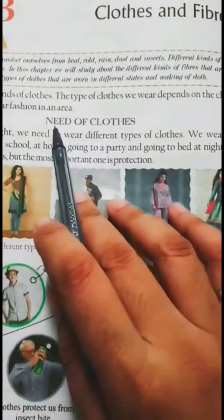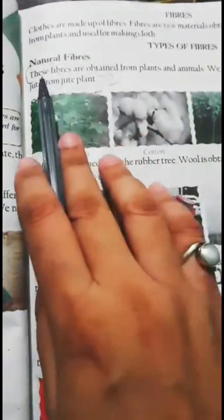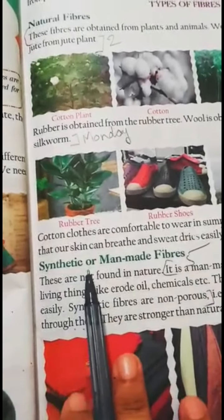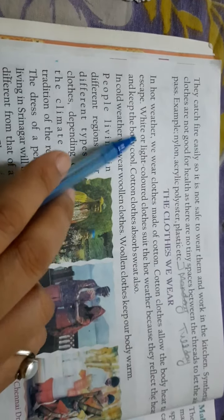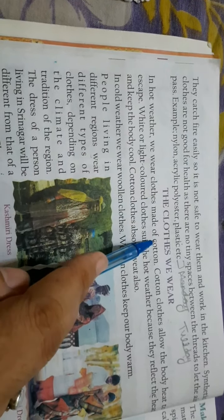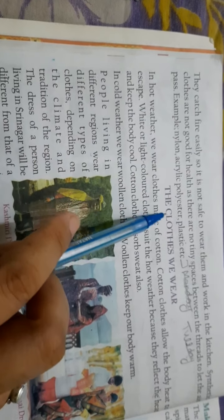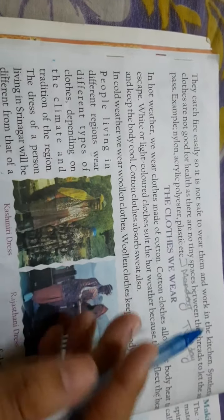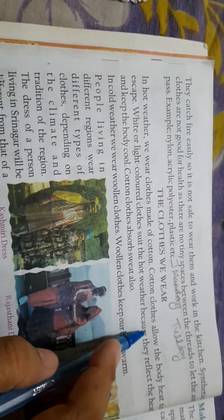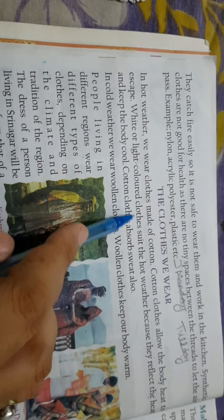In the last video, you learned about the need for clothes, fibers, types of fibers — natural fibers, synthetic or man-made fibers. Now, the clothes we wear: clothes made of cotton allow the body heat to escape. White or light colored clothes suit hot weather.